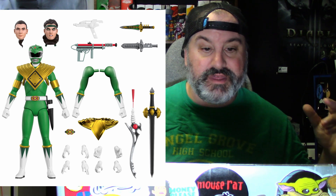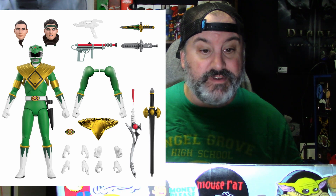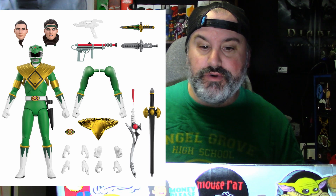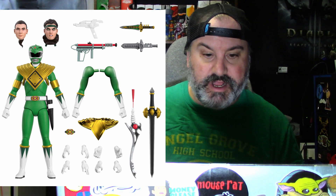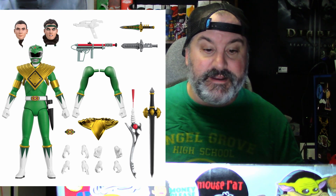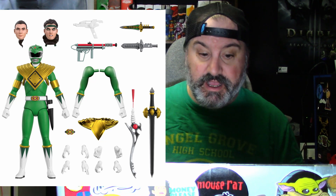Next up, the Green Ranger. He comes with his Green Ranger helmet, a good Tommy Oliver head and an evil Tommy Oliver head, two fists, two gripping hands, two vertical gripping hands, two dagger playing hands, two martial arts hands, four interchangeable arms, a dragon dagger, a classic toy-inspired dragon dagger, the dragon shield, a classic toy-inspired dragon shield, a classic toy-inspired blade blaster, sword of power, sword of darkness, mega heater, and an open power morpher.